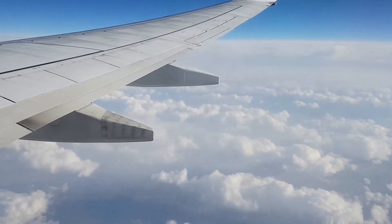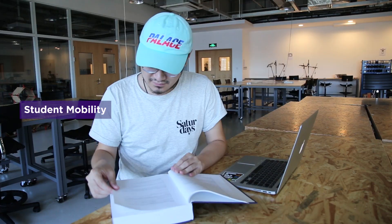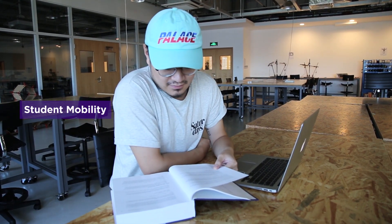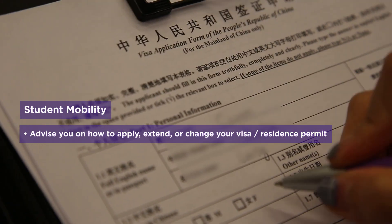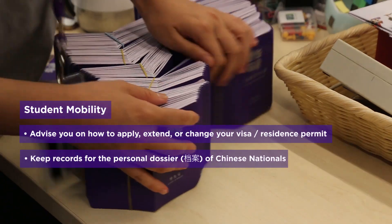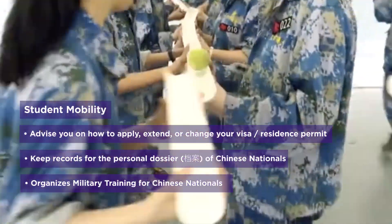Before you get too settled, however, make sure that all of your official documents are up to date and that you are legally able to study in China and at NYU Shanghai. If you have questions about how to apply, extend, or change your visa and/or residence permit, or are from China and have questions related to your personal dossier or military training, you can get in contact with our Student Mobility Office.